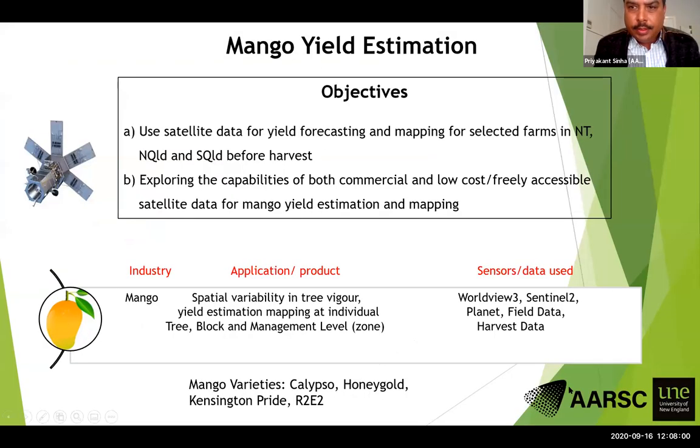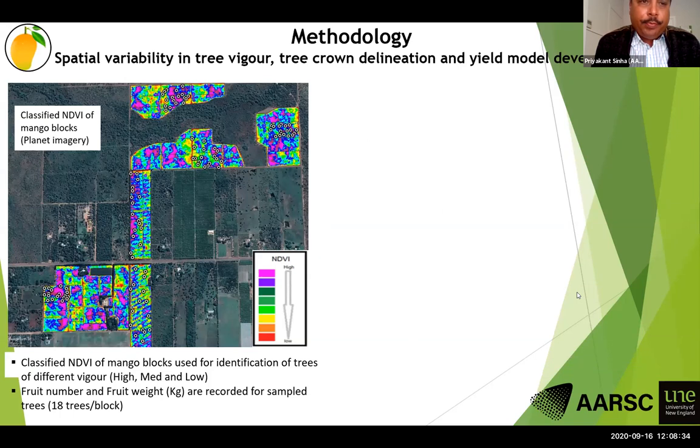The objective is to provide before-harvest yield prediction and mapping for selected farms, and also comparison from commercial and low-cost accessible satellite data. We first take freely available satellite data and classify farms with respect to tree vigour, determining locations of high, median, and low vigour trees. We collect field data from those sampling locations and use that data to develop a prediction model.